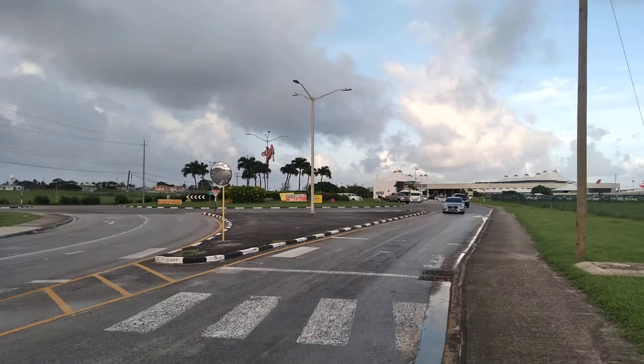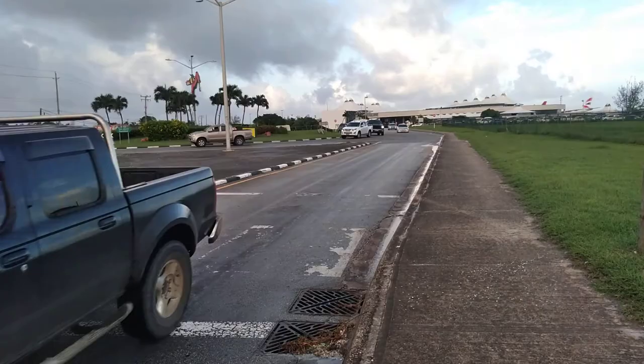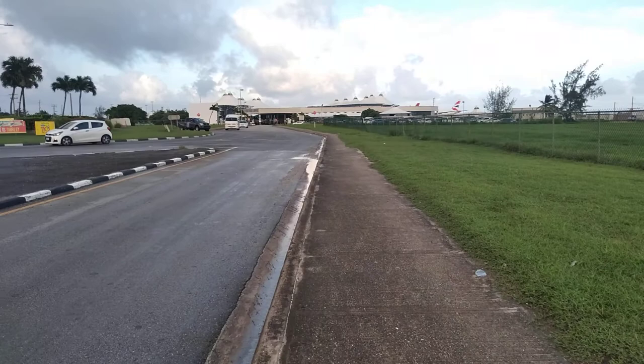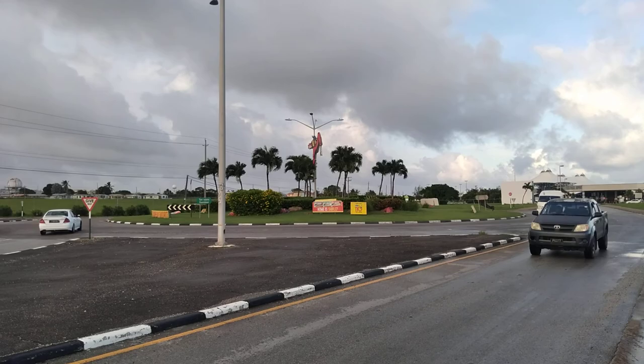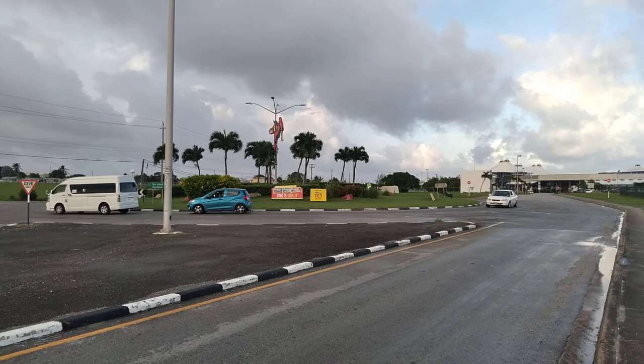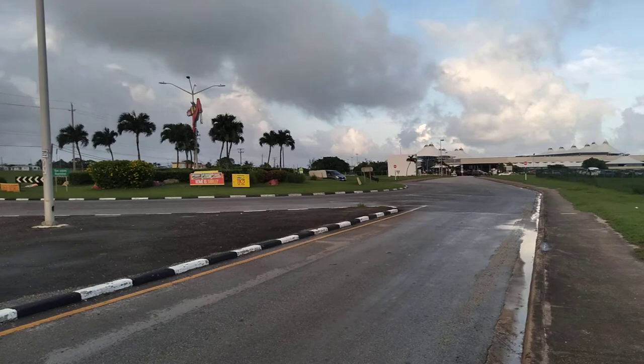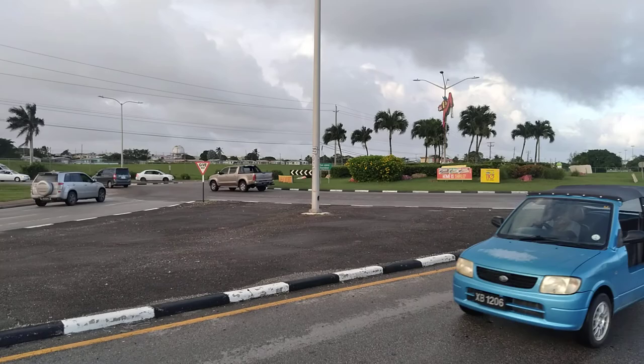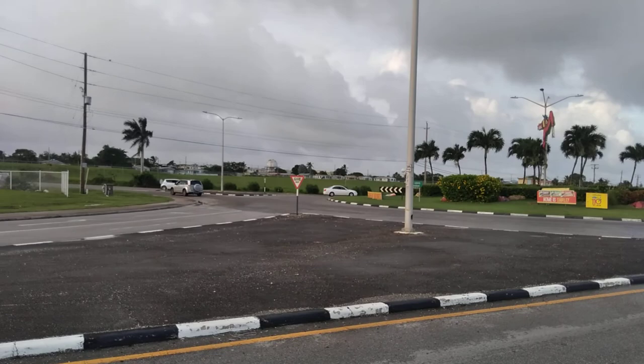So this is the start of the ABC Highway. This is the Tom Adams Roundabout here, where the ABC Highway commences, just outside the airport. Right where that black SUV van is turning is where the ABC Highway commences.